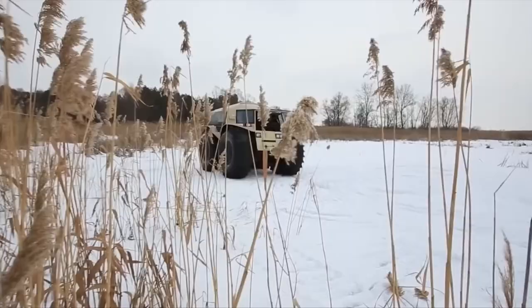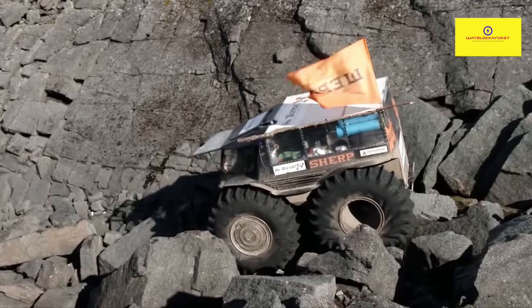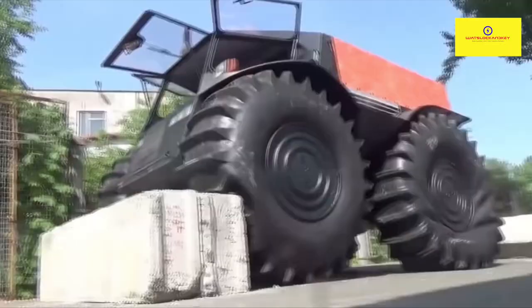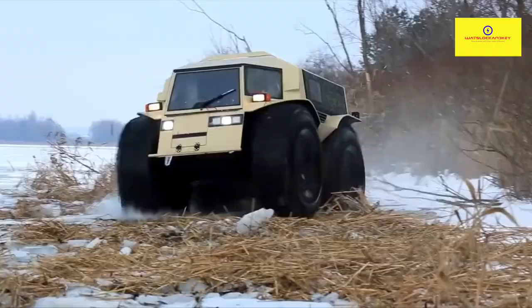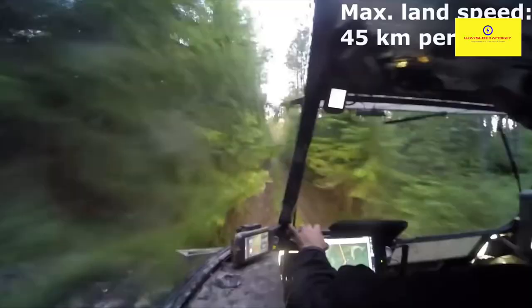The Sherp ATV is one of the most sought-after all-terrain vehicles on the market, renowned for its ability to conquer all manner of terrain. The Sherp battles rocky land with the same ease as it tears through fallen trees — obstacles have been demonstrated to be insufficient to stop this vehicle. Videos have been shown showcasing the Sherp overcoming heights as tall as 70 centimeters.